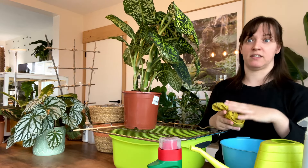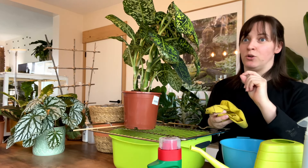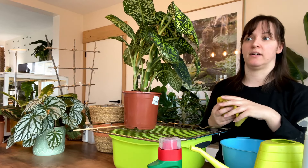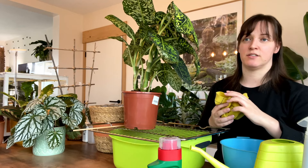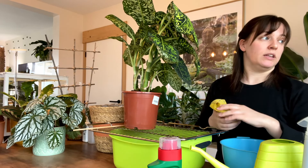However, on the other side, my Schefflera Melanie — her new growth was completely damaged. She was right next to the aloe that was infested with thrips. So I really don't know what to do.